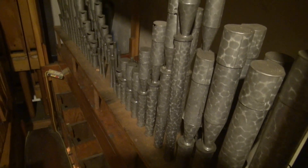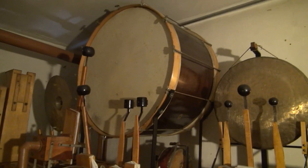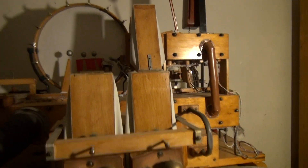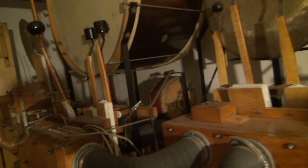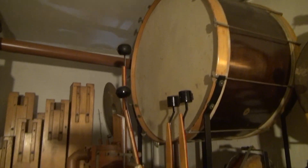Turning around, you will see Vox Humana over here on its own chest with its own tremulant. And then up here is the toy counter — there is only one toy counter in the organ and it's on this side. You've got sleigh bells, wood block, snare, crash cymbal, etc. And that's all the way up to the ceiling of the chamber.